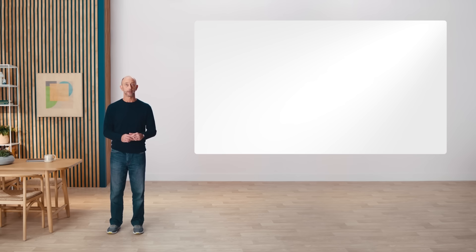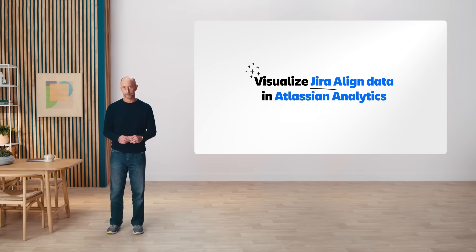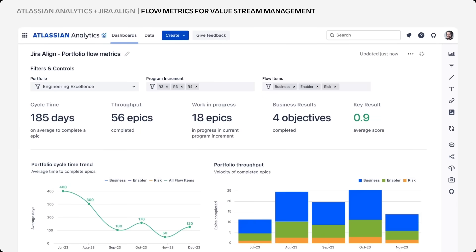First, you can use Atlassian Analytics to visualize data from third-party DevOps tools connected to Jira. And second, you can visualize data from JiraLine Enterprise Insights in Atlassian Analytics. With Atlassian Analytics and JiraLine, you get the flow metrics for your end-to-end value streams across all the teams, systems, and processes.